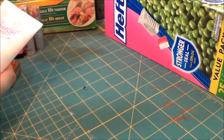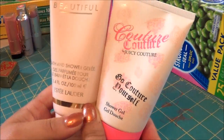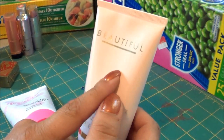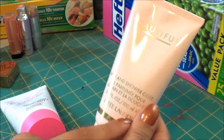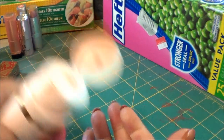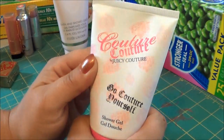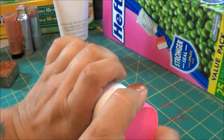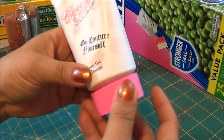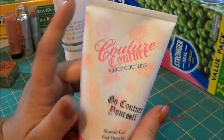I found these at the flea market — they're just body washes. This one is Beautiful by Estée Lauder, which I've been wearing that perfume since I was about 14. It smells very good, just like the perfume in body wash form. And this one is the Juicy body wash — this one was brand new. This smells really good. I have the perfume and it doesn't smell like that, but this smells really good.